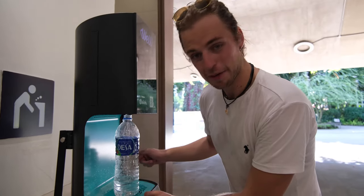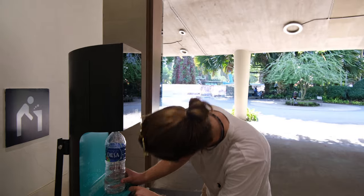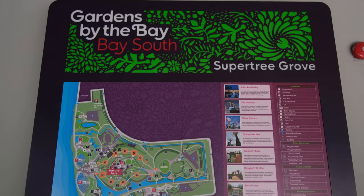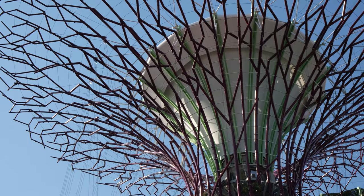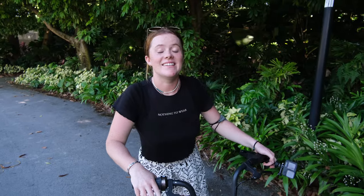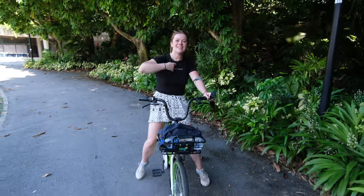We also just found a free water filter right here in the gardens by the Super Trees, so we are getting our water topped up for free — lovely and cold, saving a few pounds there. It is also absolutely roasting today so our next stop is ice cream!